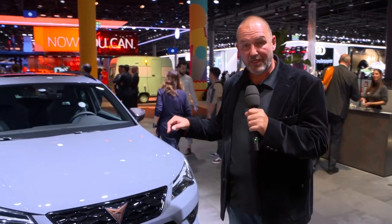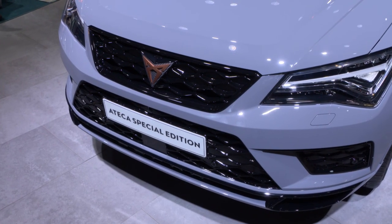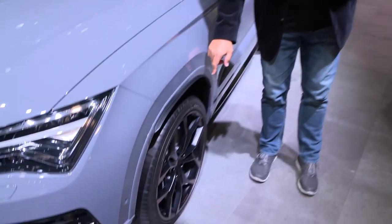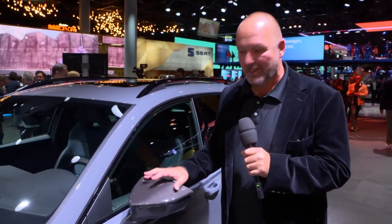This is a Cupra Ateca special edition, so let's have a closer look. When you look at this car, the color here — graphite gray — is only for this special edition. But I think more interesting are these new rims, because they are not 19 inch, they are 20 inch.